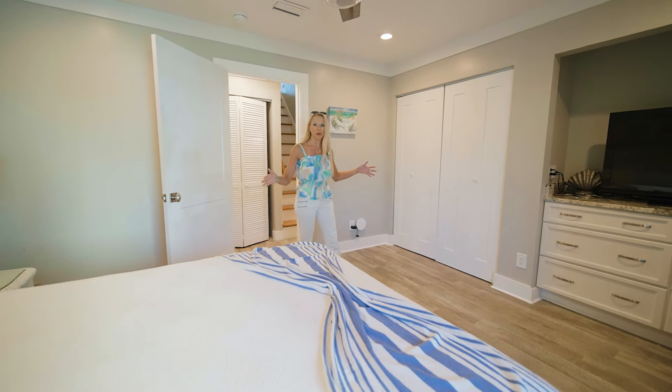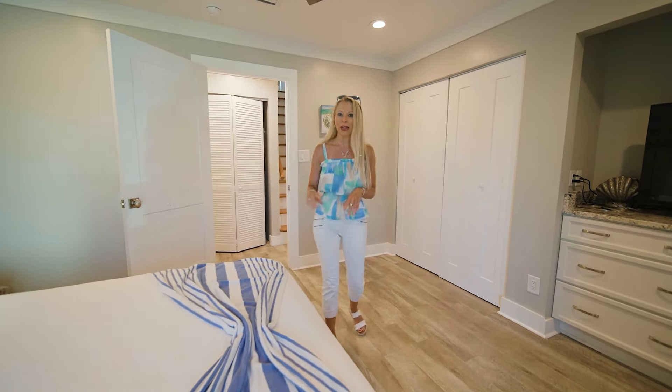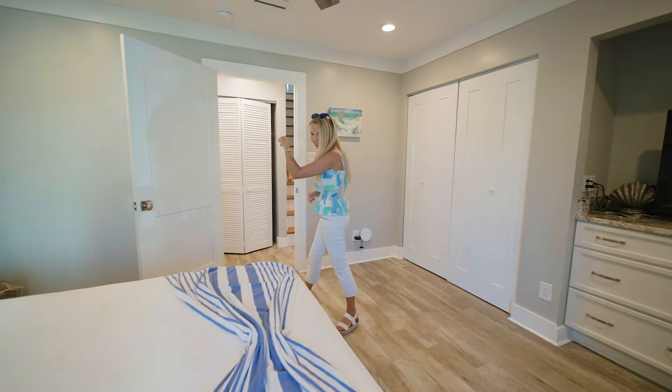Level 2 has this beautiful bedroom right here. Plenty of space for everybody, as well as a bathroom. But there's one more — let's go.